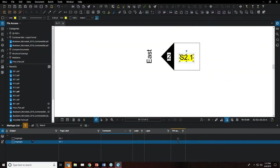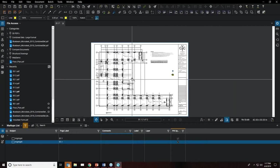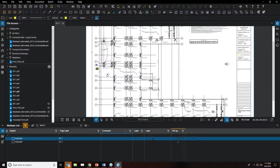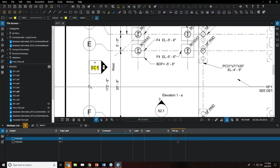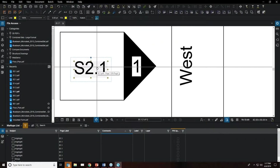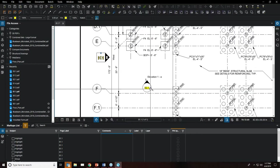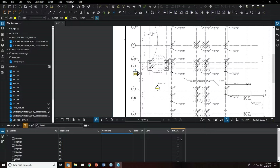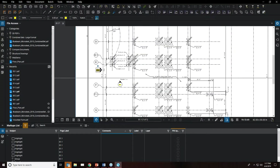Selected markups are highlighted when approved. Reversing the filter to show only unapproved markups removes the highlight from approved items and grays them out, while highlighting all unapproved ones. This is a quick and easy way to visually identify markup status across your document.